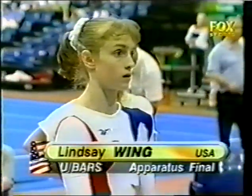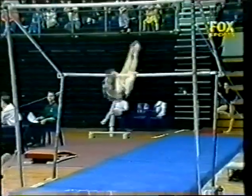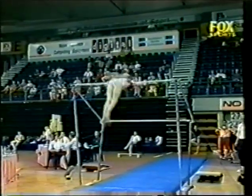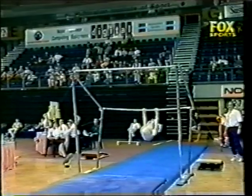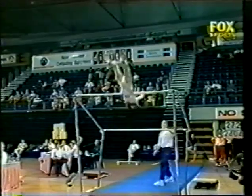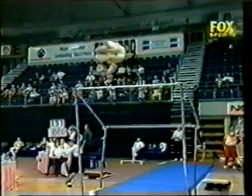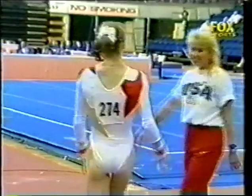To the bars, and the gold medalist from the vault — Lindsay Wing of the USA. Can she maintain the momentum? Opens with an uprise through to eagle grip giant, half turn out, straight into a Gienger — nicely performed. Ideal body for bars. Uprise full turn into the Pukachev; she missed that in the preliminary, so it's nice to see her make that combination. Winding up for the dismount now — double back full twist, good routine. Lindsay Wing is having a great night in the apparatus finals.